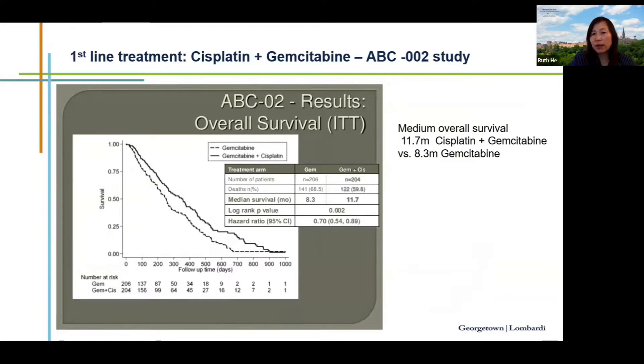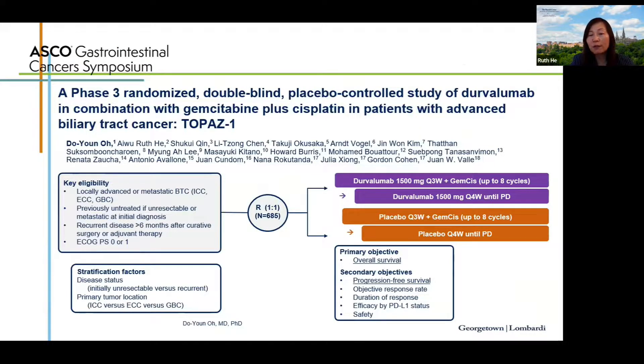More than 10 years ago, the ABC-02 global randomized phase 3 study established the combination of cisplatin and gemcitabine as frontline therapy. This study compared GemCis to gemcitabine alone and improved overall survival from 8.3 months to 11.7 months. GemCis is given intravenously weekly, two weeks on and one week off, in a three-week cycle, which became standard of care for 10 years.